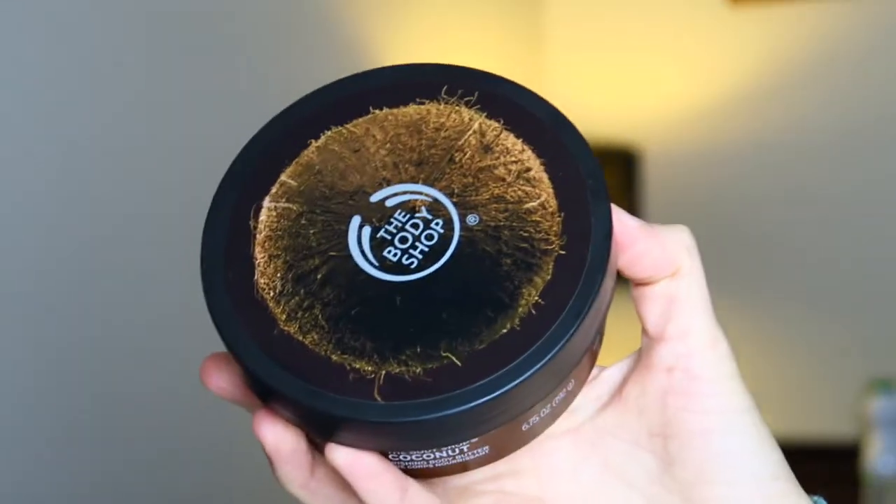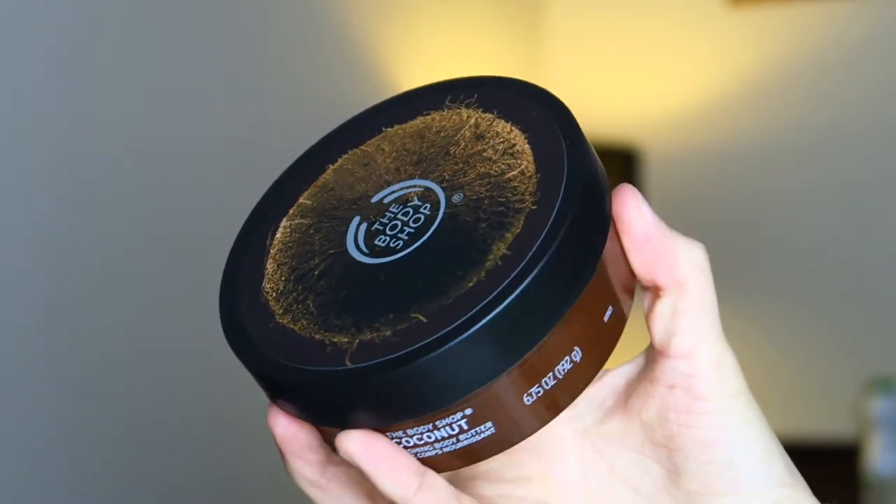Now to finish off the products, we've got an absolute classic — the Coconut Body Butter. I just feel like this is something that everybody's at least tried when they've gone into the Body Shop. It smells so nice. I love the smell of coconut and the coconut range they do. Makes your skin feel really really soft. They also sent organic cotton rounds — all their products are cruelty free and they're working towards making everything vegan as well. They also included this little bag that I can use to keep the products in.